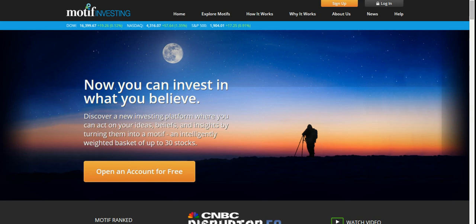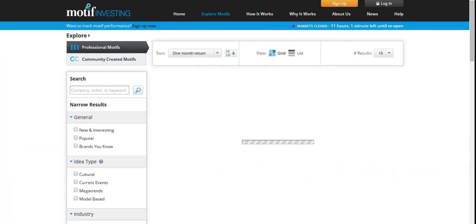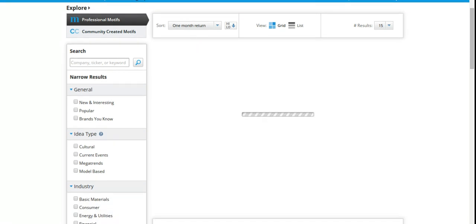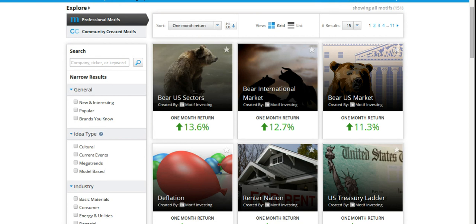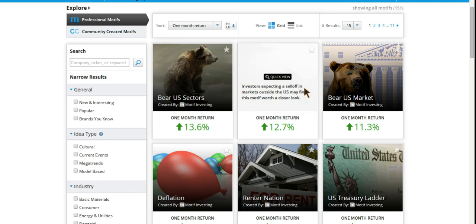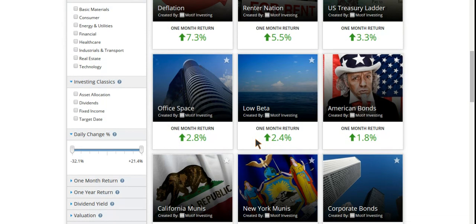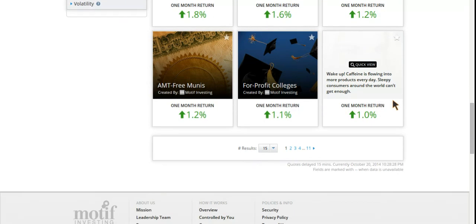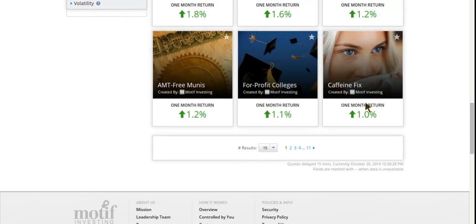So let's take a deeper look at this. Here is Motif. Let's go to explore motifs and take a look at what they have. So this is their motif catalog. They actually create these motifs for you to take a look at. You can also create your own — I actually made another video about that, I'll toss a link at the bottom of the screen. But essentially these motifs are playing off macroeconomic trends: American bonds, office space, corporate bonds, caffeine — sort of like coffee companies.